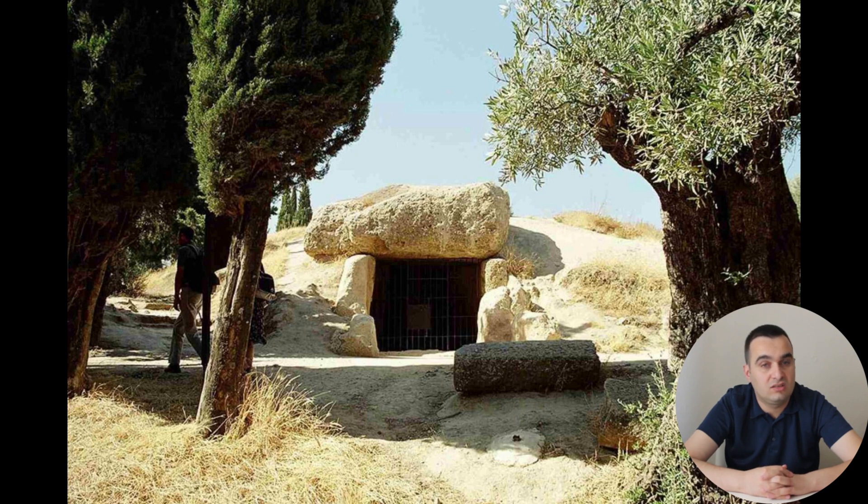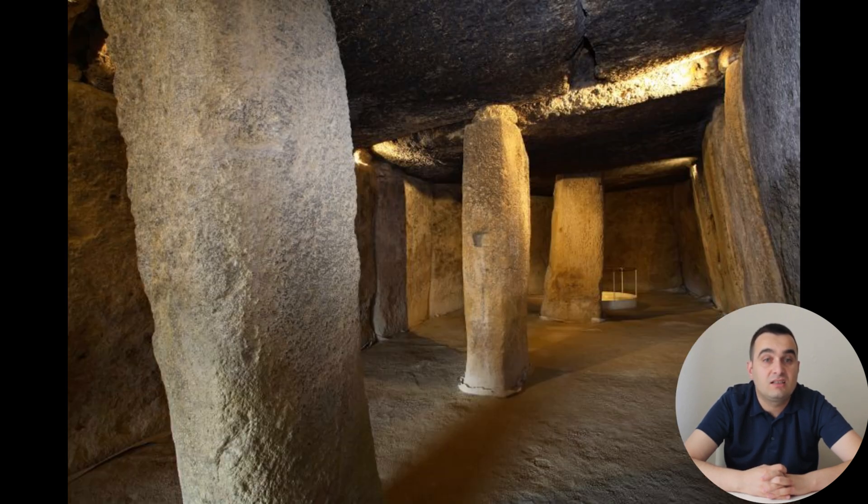Inside the tomb, support columns were added to help bear the weight of the roof. These columns were likely installed after the walls were completed, with the builders carefully positioning them to distribute the load evenly. The final step in the construction process involved placing five large stones on top to form the roof, a task that required both strength and ingenuity. Soil was gradually removed from the site, bringing the structure to its final height and revealing the impressive megalithic tomb that still stands today.